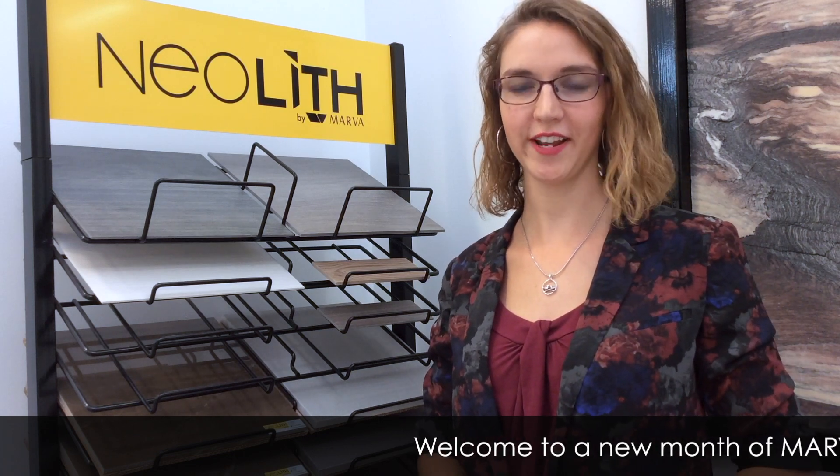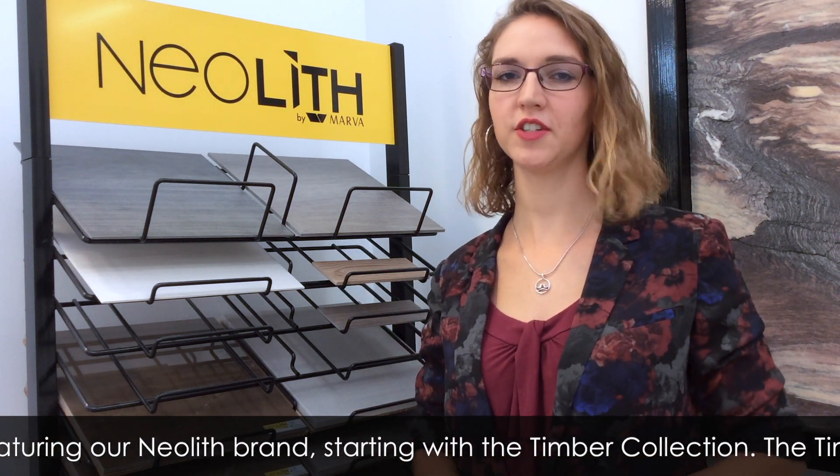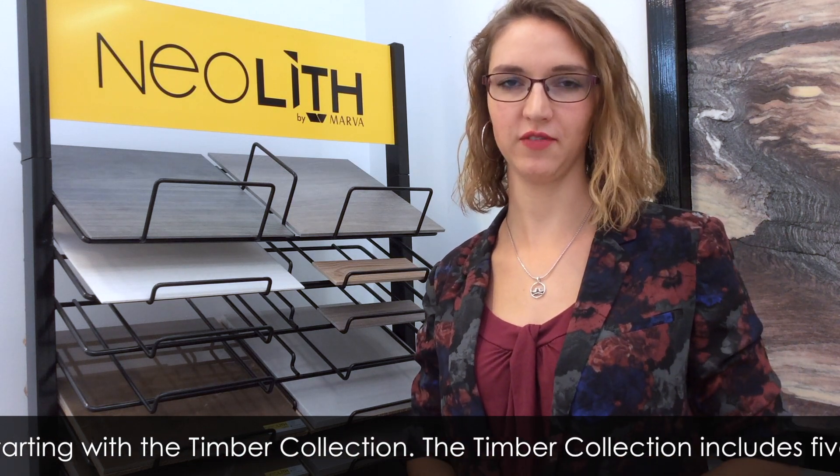Welcome to a new month of Marvel Friday Features. This month we'll be featuring our Neolith brand, starting with the Timber Collection. The Timber Collection includes five designs that I'll show you individually.